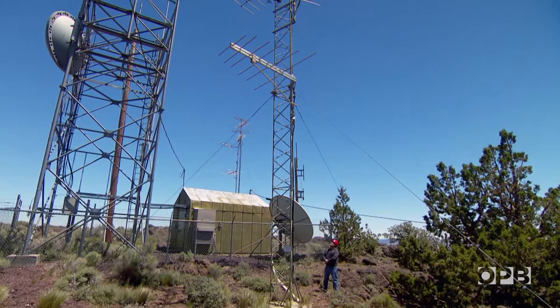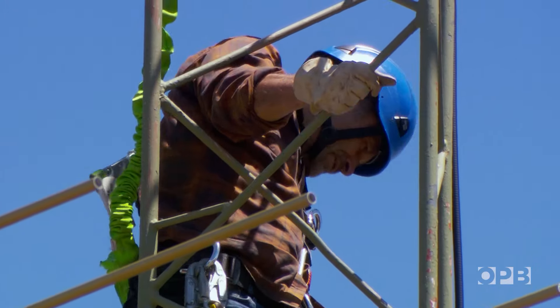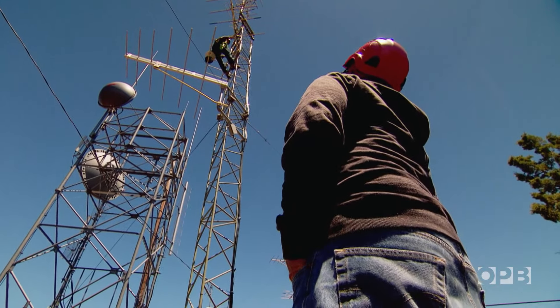Hey Max, you've got the safety ropes, right? I do, they're back here. You got everything snug? Yep. So today we're climbing up the tower and inspecting all of the connections. We're also doing a visual inspection of the tower members — if anything's bent or damaged or anything like that.